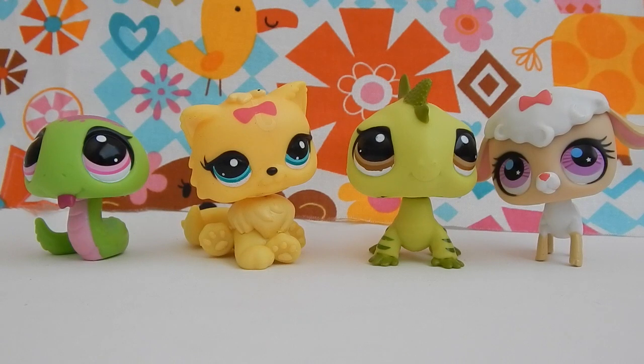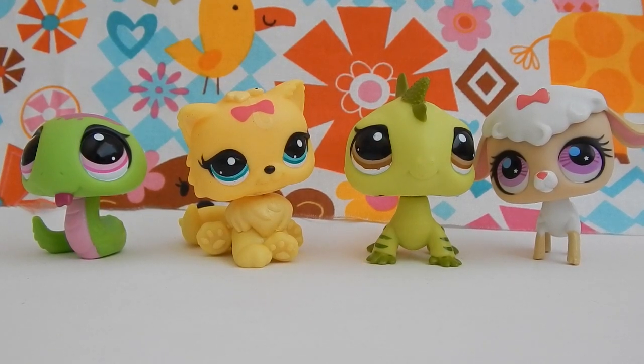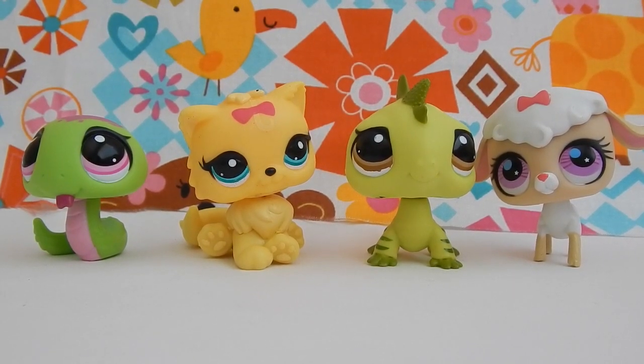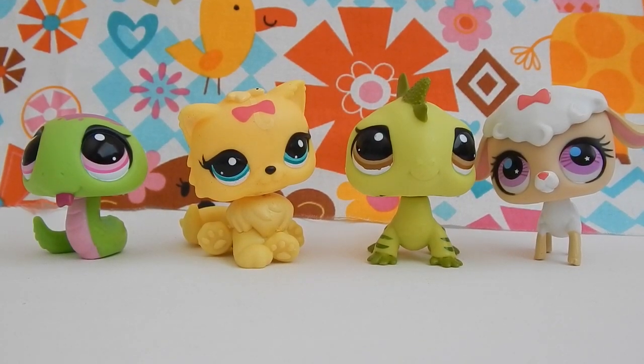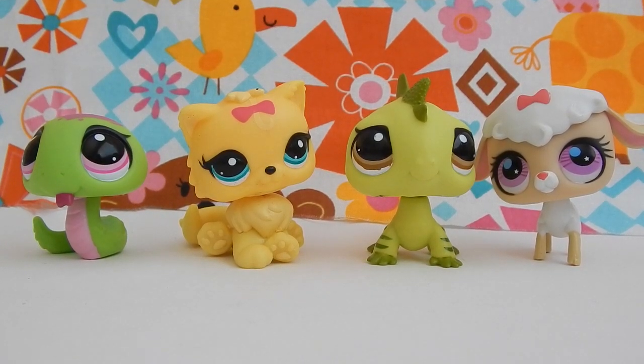I'm so happy with my newest Littlest Pet Shop. It's going to be hard to pick a favorite, but I think the iguana will have to be my favorite of these four. Thanks so much for watching! I have a ton of other LPS videos, so be sure to check those out in my playlist down below. We'll be seeing you guys in the next video — bye!